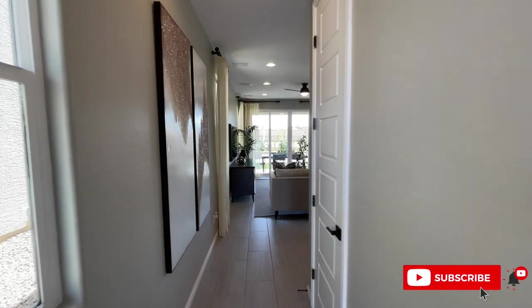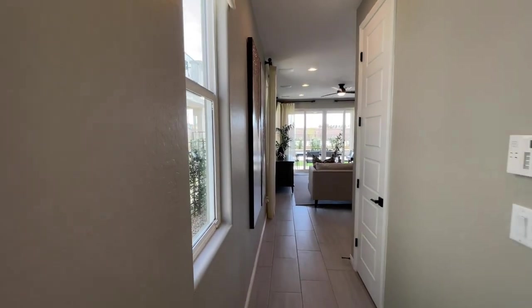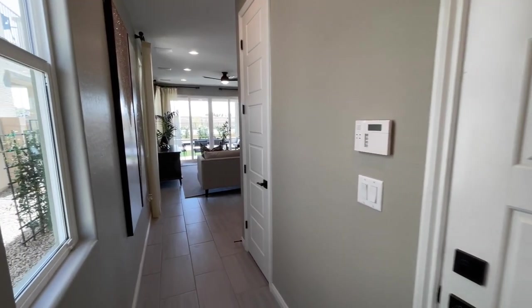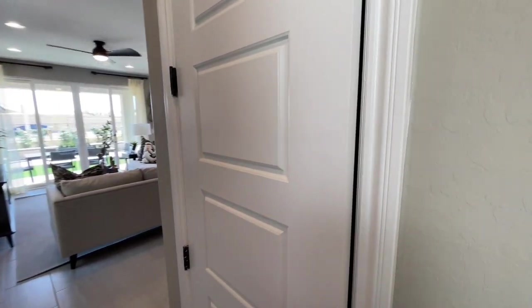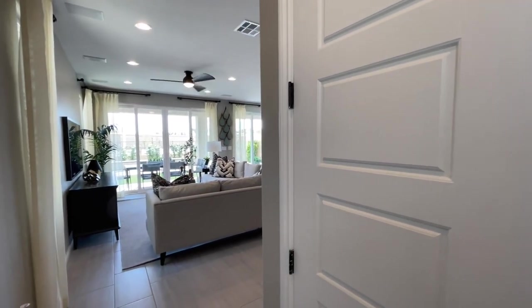Make sure to subscribe — I am back and trying to put new videos out every single day. Coming in right here, this is the garage, currently used as the sales office. Before we get into it, let's start right here — it looks like we have our coat closet, a little bit smaller coat closet. This home is 1,790 square feet.